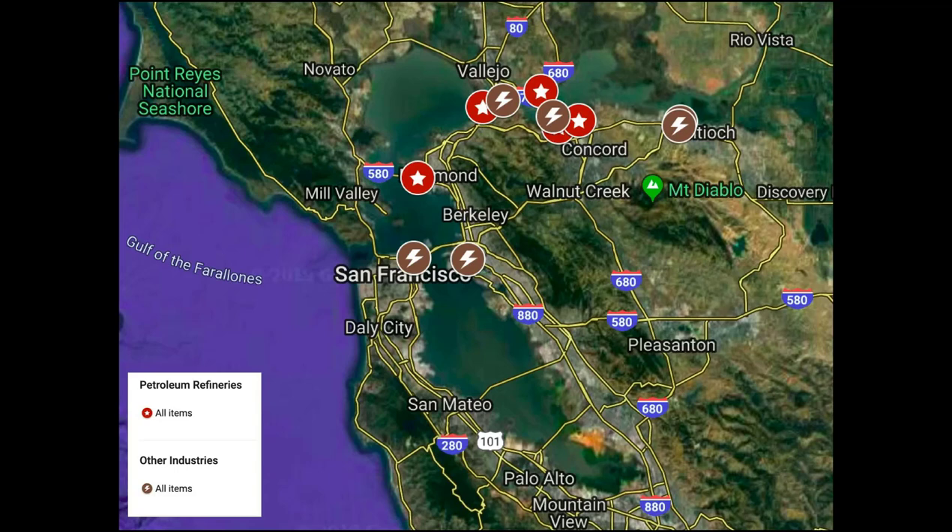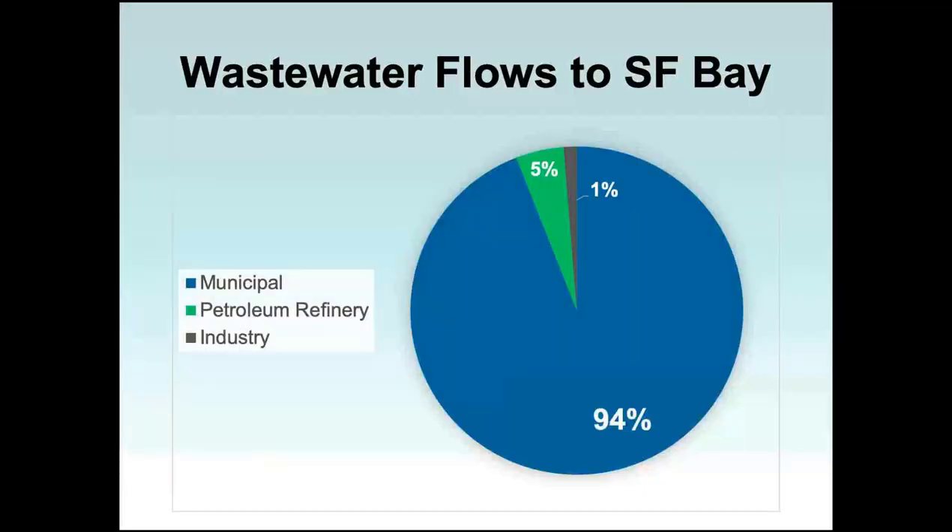In Crockett, we have a sugar refinery. They process 800,000 tons of raw sugar annually and discharge once-through cooling water and wastewater to Carquinez Strait. In Martinez, there's a sulfuric acid regeneration plant that discharges wastewater to Carquinez Strait. And in Pittsburgh, USS POSCO, a steel finishing plant, discharges once-through cooling water and wastewater to New York Slough. Today I'm really going to be focusing on the five petroleum refineries because they discharge about five times as much wastewater as all the other industries combined. Collectively, about half a billion gallons of wastewater gets discharged to the bay every single day.